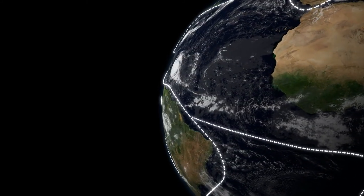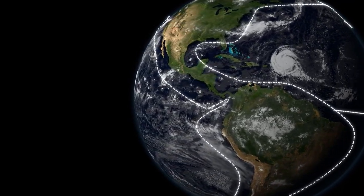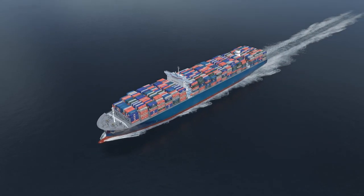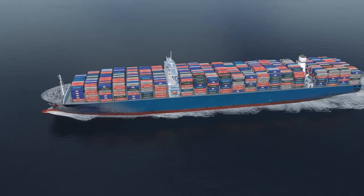The global economy relies on shipping to provide economical carriage of raw materials and finished products. And the modern ULCC, with a capacity of 20,000 containers and more, is perhaps the most efficient transporter of cargo ever devised.